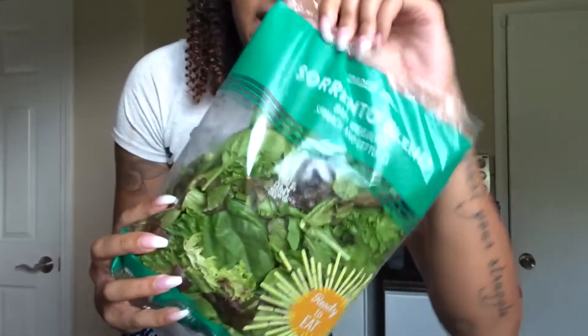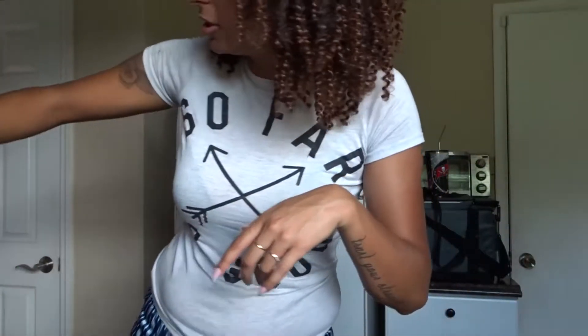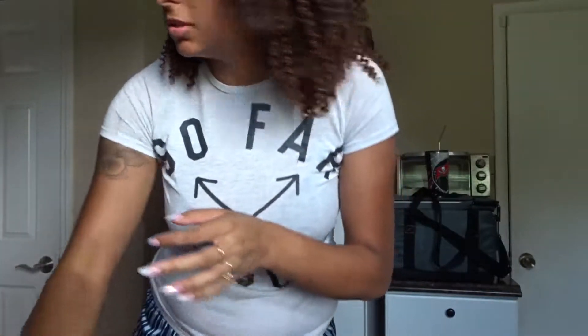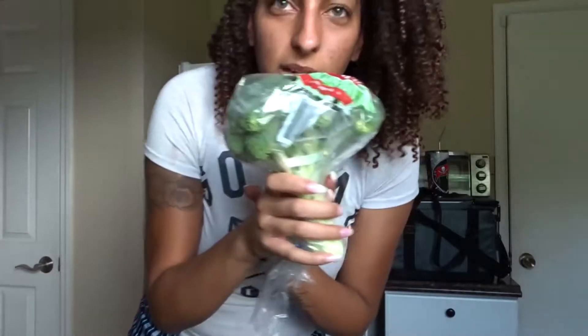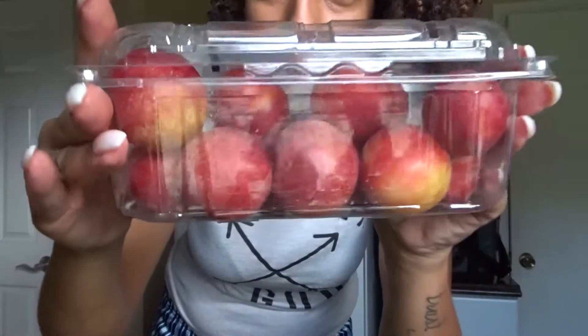Now I got this salad blend called the Sorrento blend — it has baby arugula, spinach, and lettuces. I'm going to mix that in with the green cabbage. I also got some tomatoes and these really cool cherry plum tomatoes — they're half cherry half plum, they look so good and they're big. And of course Jada wanted strawberries, so I got a big container this time because my kids go through them really quickly. I made a salad a couple weeks ago with strawberries and blueberries and it was so good.